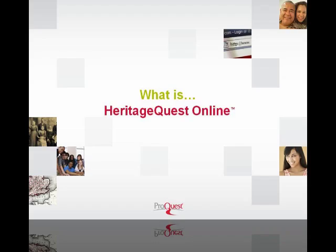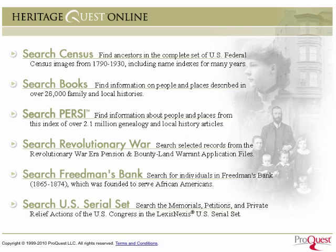What is Heritage Quest Online? Here it is, in two minutes or less, from ProQuest. Heritage Quest Online is a comprehensive online database of American genealogical sources, which includes the U.S. Census, Revolutionary War Pension and Bounty Land Warrant application files, and the Freedmen's bank records.